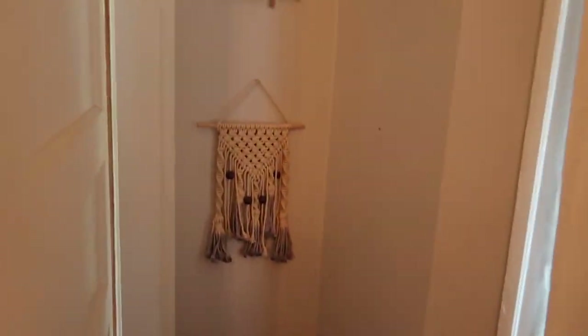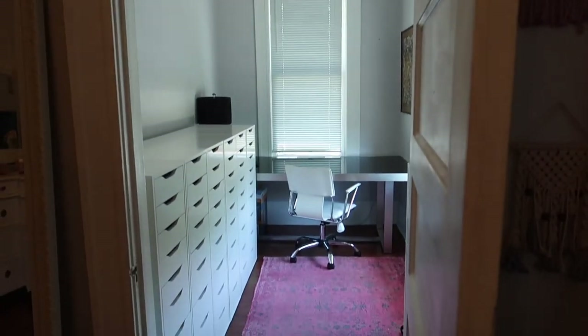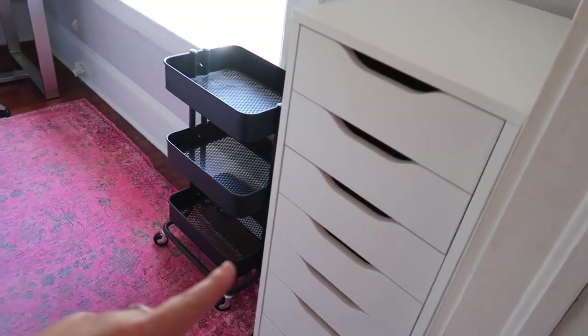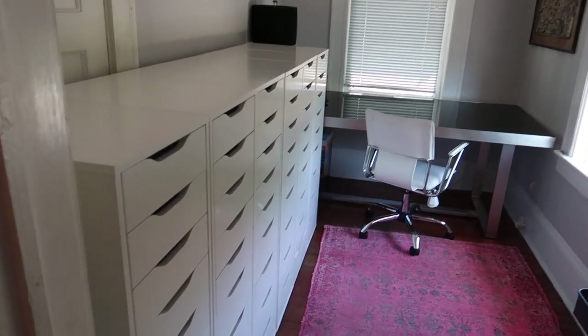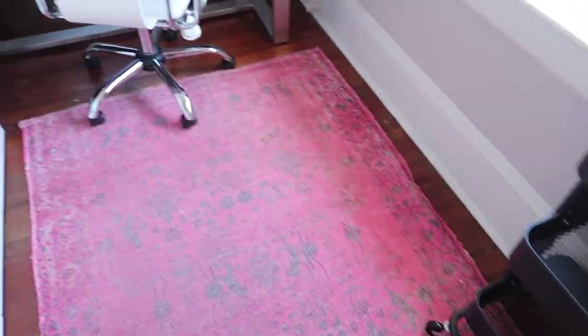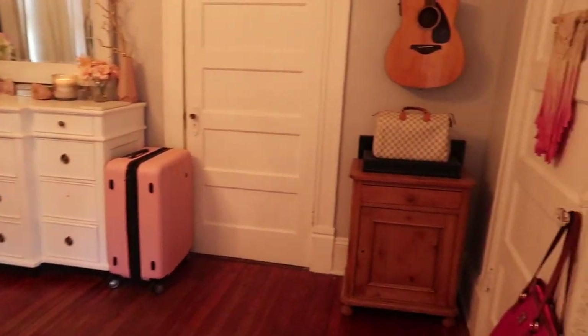Over here I just have some more little dreamcatcher and macrame things. Above this door I have more trolls, and this door actually leads into my makeup room which is already packed up and empty. We already brought one of the Alex nine drawers downstairs. I have my window open so sorry if it's loud, but we have to get all of these Ikea Alex nine drawers downstairs. This rug is from HomeGoods, the cart is from Ikea, the chair I believe is from Costco, the table is from HomeGoods, and the lamp I believe is from TJ Maxx, Marshalls, or HomeGoods.